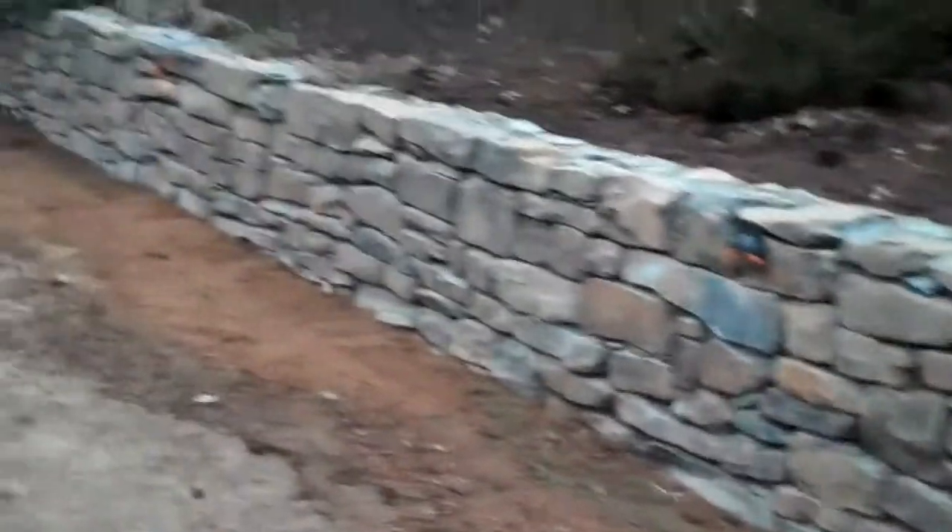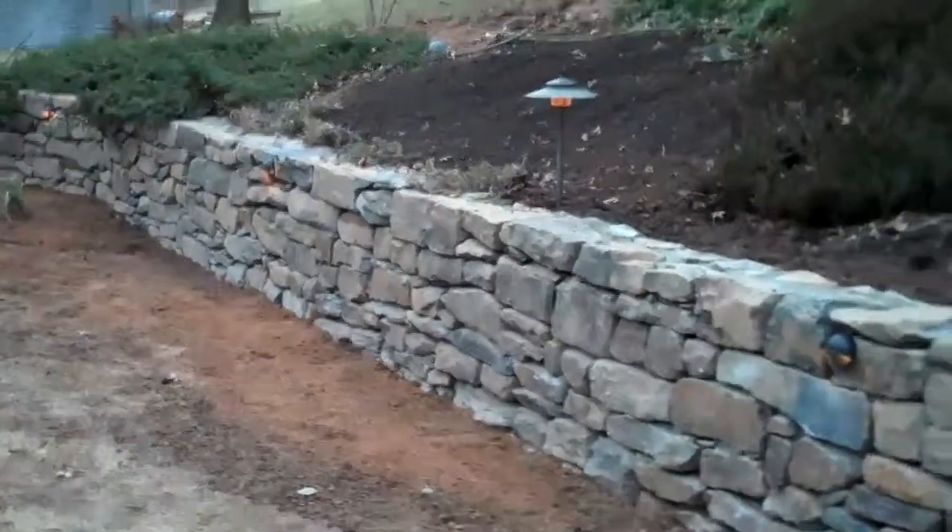Junipers on this side again, cascading over the wall, giving it more of a natural effect. So this whole wall really turned out great and it looks magnificent.